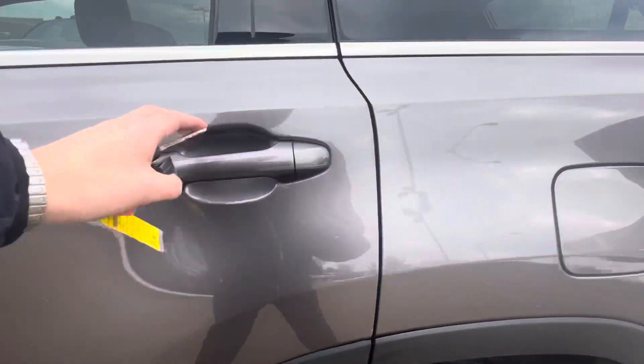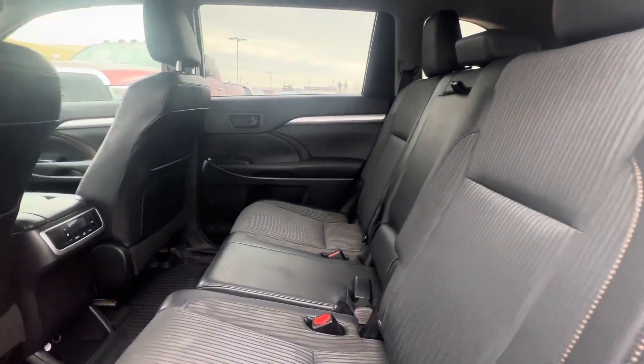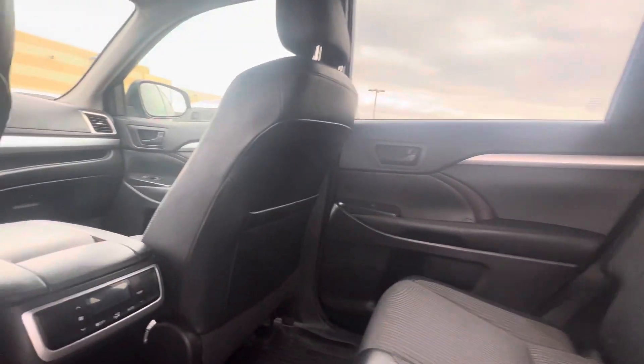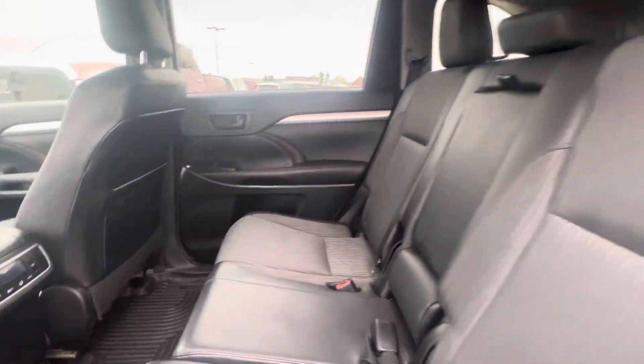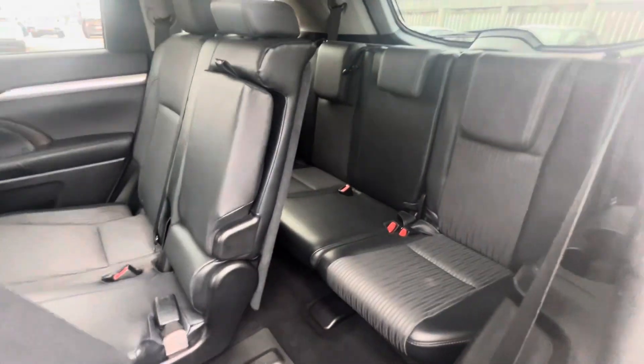Tons of room in the back. This is also an eight passenger vehicle, so there's lots of room. All these seats do fold down for some extra storage too, which comes in very handy.